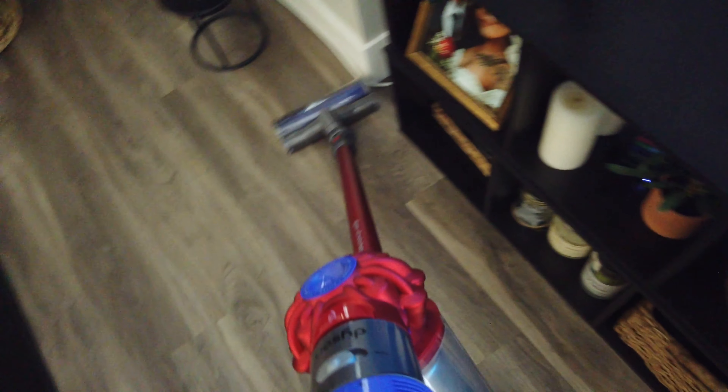If you guys are thinking about buying the Dyson, I really recommend it — I love that it's wireless.